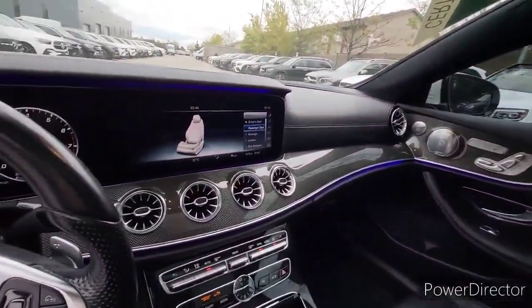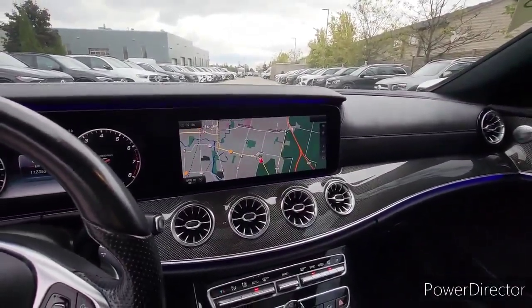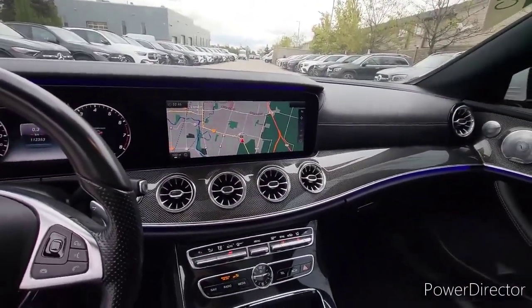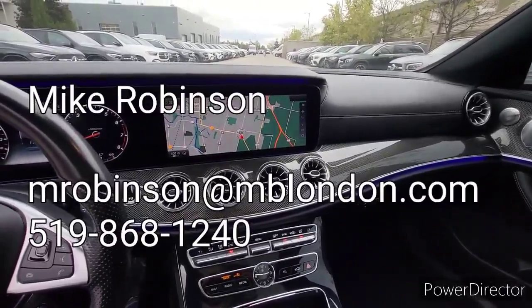So I'd be happy to show you full details of the car and go through it and help you with a test drive. So please give me a call and I'd be happy to help. Thanks.